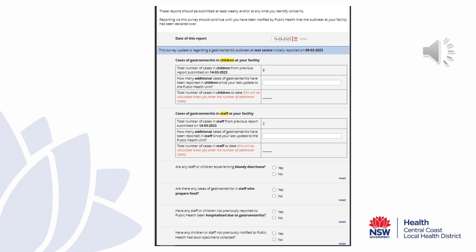This is an example of the weekly update survey report. We anticipate that it will take directors one to two minutes to complete this report. We ask that you complete this report weekly or at any time that you are worried about the outbreak that you are seeing at your centre.